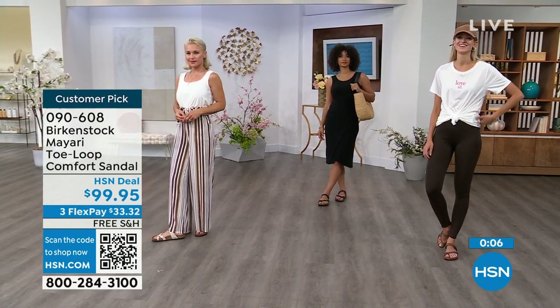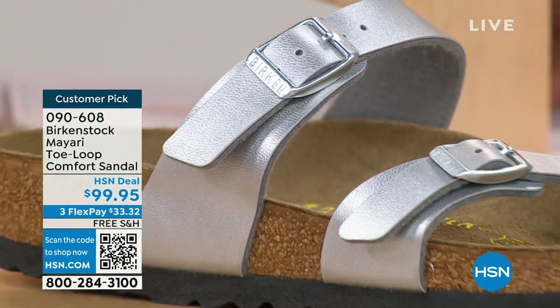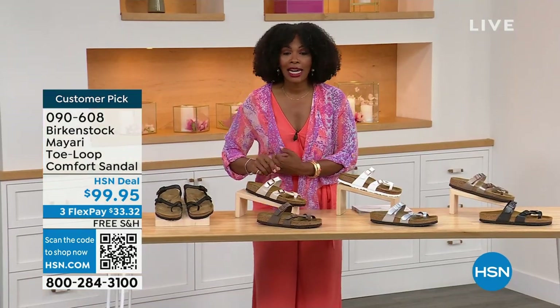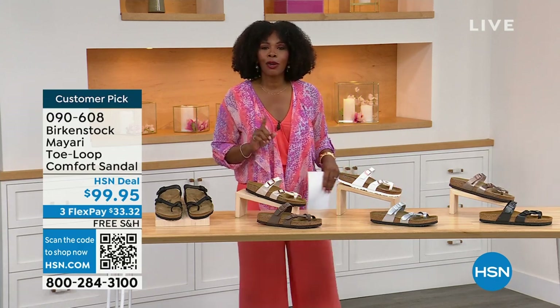These are item number 090-608 — that's the number to get this style home, the Mayari in these color options. The flex pay is $33 and change. The shipping is free. If you want to read the reviews, it's a customer pick. Item number 090-608.